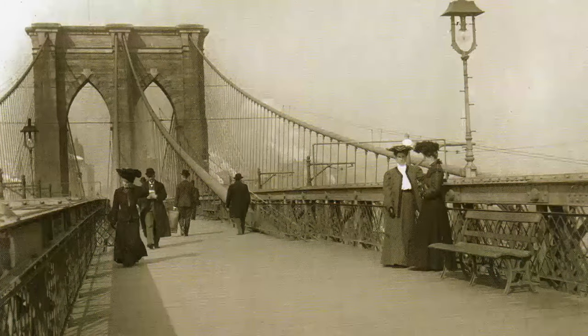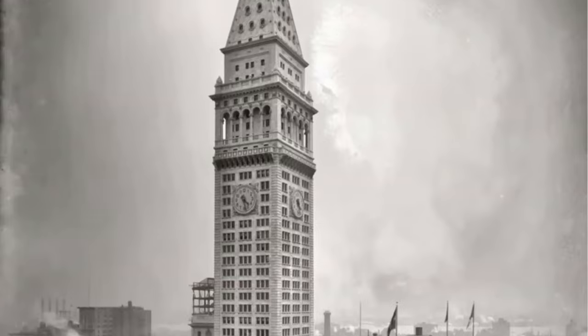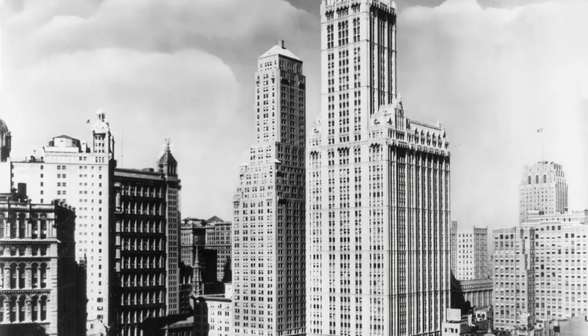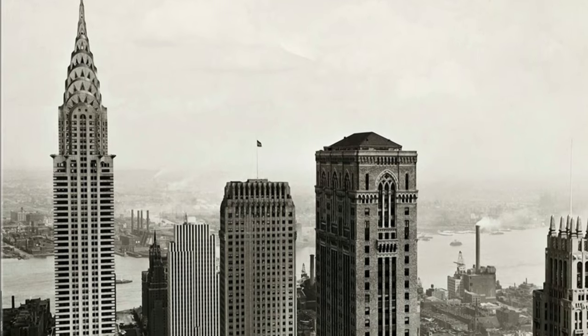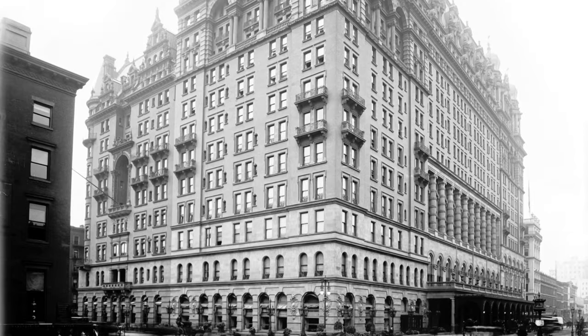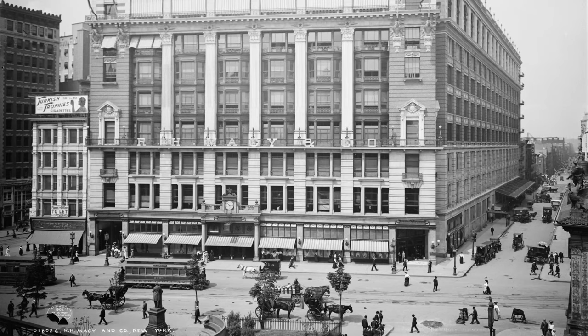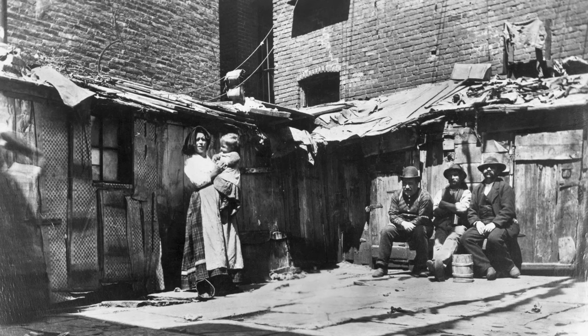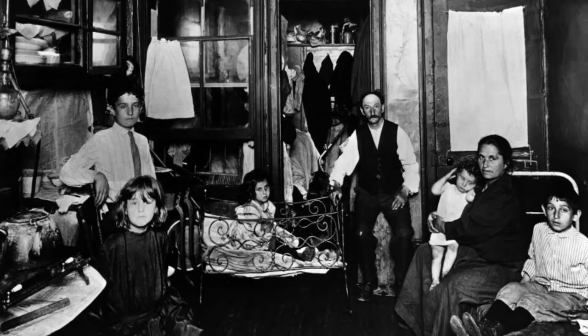Emerging companies built towering new headquarters such as the Metropolitan Life Insurance Company Tower, the Woolworth Building, and the Chrysler Building. Luxury hotels and retail palaces like the Waldorf Astoria Hotel and Macy's Herald Square Store became monuments of commerce. The city's distinctive row houses, tenements, and apartment blocks came to house millions of new residents and families. This building boom was made possible by the creativity and skill of immigrant architects.